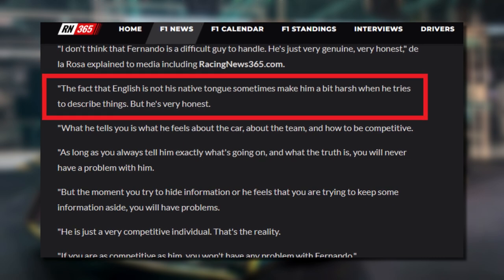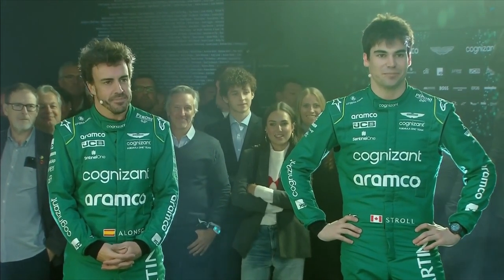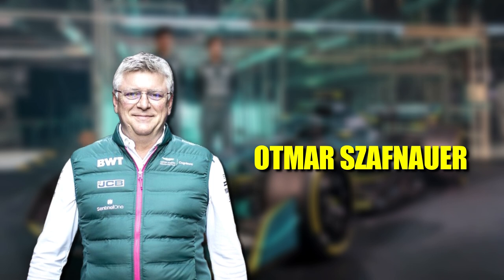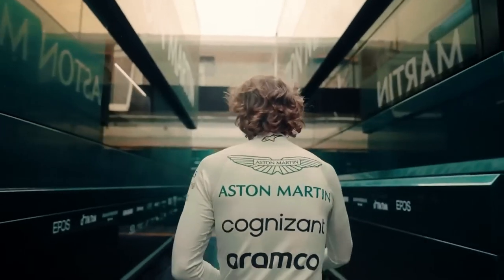Pedro states that the fact that English is not his native tongue sometimes makes him a bit harsh when he tries to describe things, but he is very honest. If you are as competitive as him, you would not have any problems with Fernando. De La Rosa claims that communication is important to Aston Martin and they are more than ready to handle Alonso. The benefits of signing a two-time world champion — Fernando's level of performance and his years of experience — has caught F1 teams shaking in their boots. Although some claim that Alonso jumping ship to Aston Martin was mainly motivated by money, clearly not Aston Martin. With a big contract and a fat check, Fernando tightened his helmet and began to work extremely hard to achieve more success.